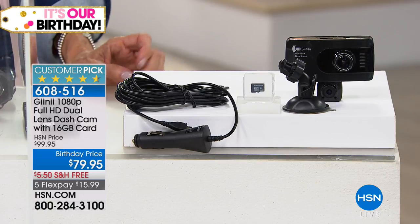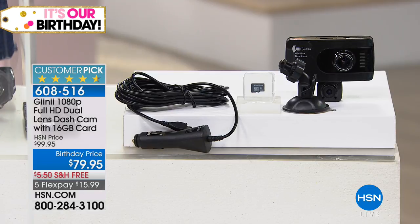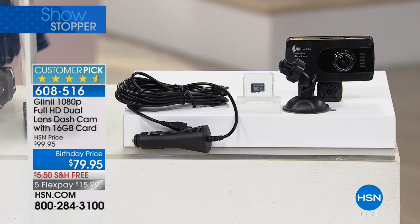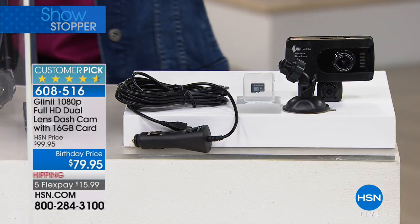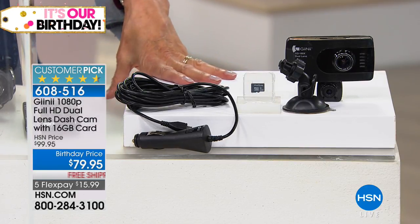This is a tiny little item that literally looks like a vehicle black box — and that's what it is. It records in HD 1080p all of your movement: front, back, and sides of the car, with a larger 3-inch LCD screen than we've ever had before. It has a motion sensor, time stamp, and continuous HD recording. It's the number one customer pick at 4.6 stars, $79.95, with free shipping and five FlexPay payments.